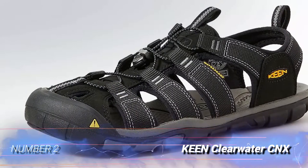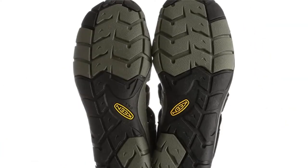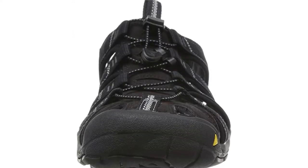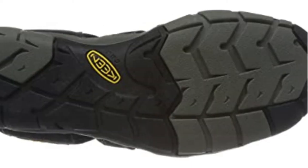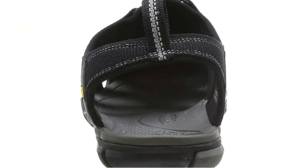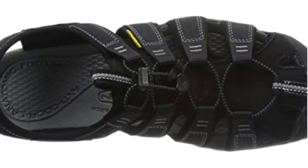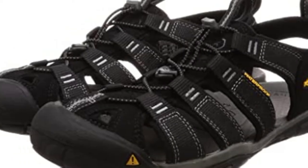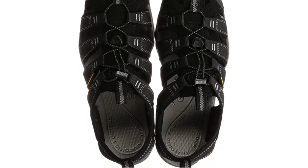Number 2: Keen Clearwater CNX. If you're like us, summertime means river floating, beach bumming, and lake dipping. We've had many cheap flip-flop straps bust during summer vacation, but it doesn't have to be like that. The Keen Clearwater CNX is a lightweight, amphibious sandal that will protect your tootsies from pointy river rocks while you bob around in a tube, and they perform equally well on trail. The Clearwaters are our favorite of the Keen closed-toe sandals because they feel much less clunky than the others in the lineup. We recommend these sandals for anyone looking for a tried and true summer companion for their feet.